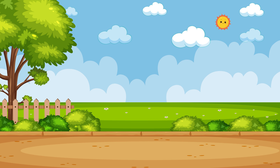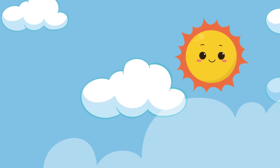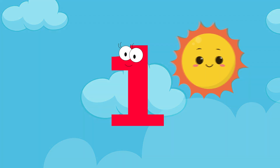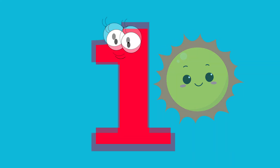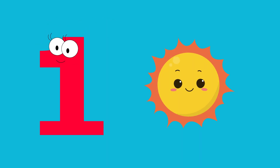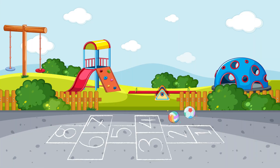Look up — how many suns do you see? Just one. Let's say it together. One. One sun. How many bouncing balls are there?